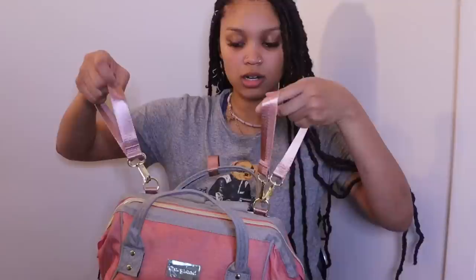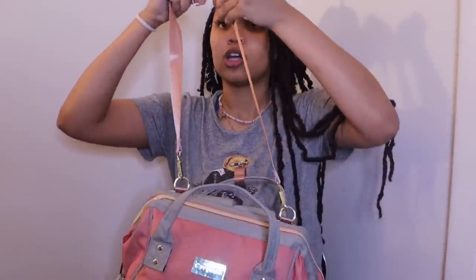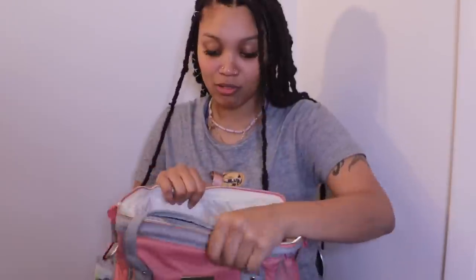They also got these little latches right here that you can hook and unhook, so you can carry it like a side bag or like a backpack. I really love this bag.